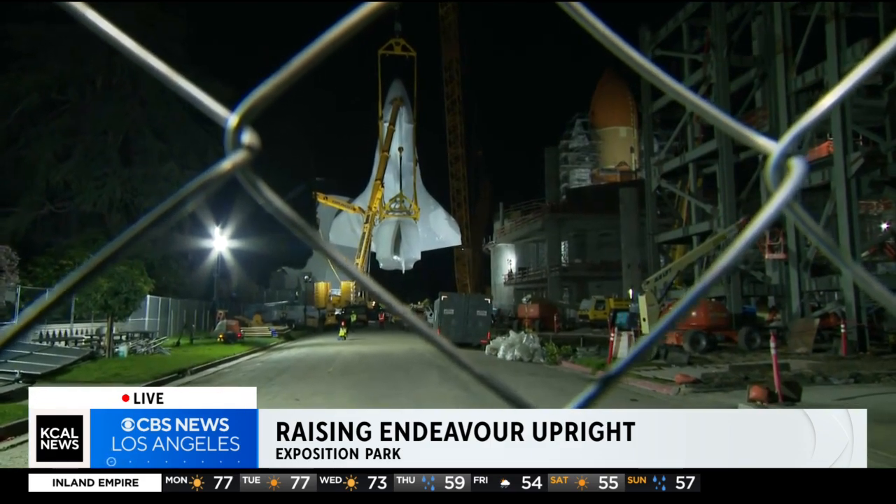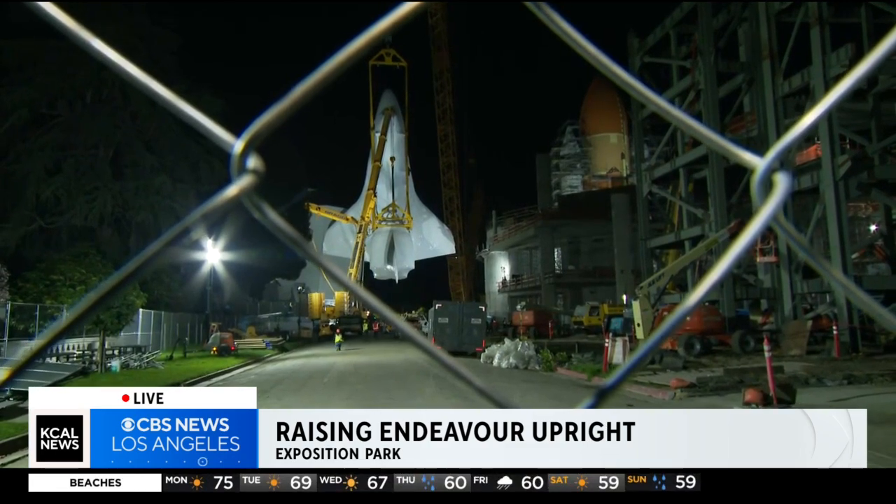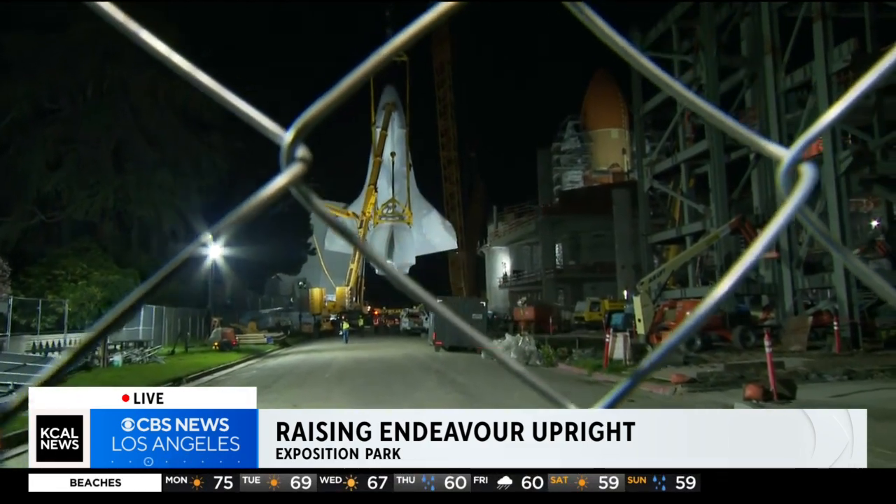It will then be placed very meticulously right next to that fuel tank and those two rocket boosters. So a long way to go here — very exciting.